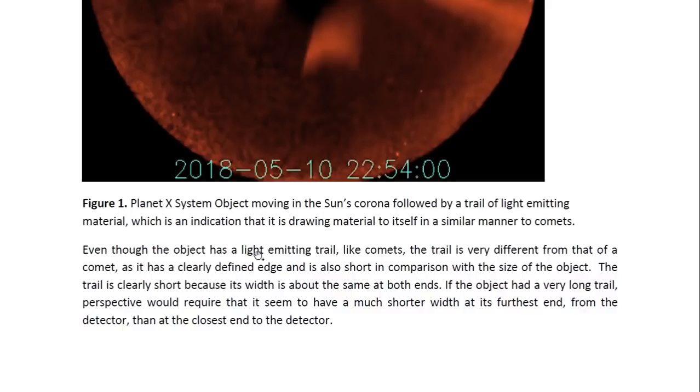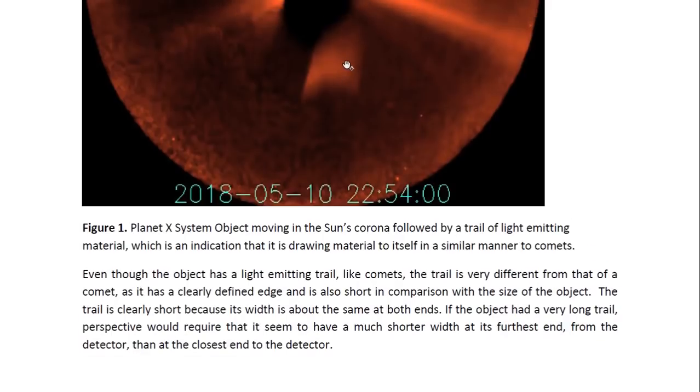Even though the object has a light-emitting trail like comets, the trail is very different from that of a comet, as it has a clearly defined edge, which we don't usually see with comets, and is also short in comparison with the size of the object. The trail is clearly short because its width is about the same at both ends. In other words, the width does not seem to decrease as we look further back from where the object is.